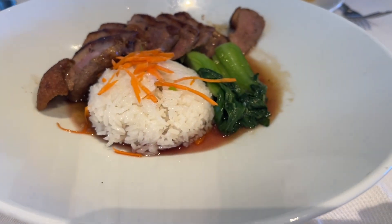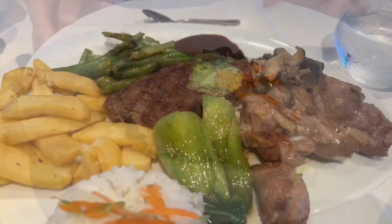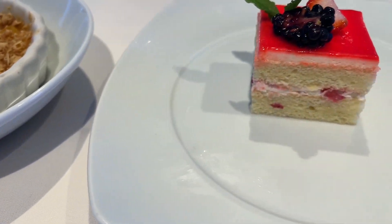I highly recommend their teriyaki duck — it was one of the best main item dishes that they had on board. As you can see, they also serve up some steak, and here is the dessert.